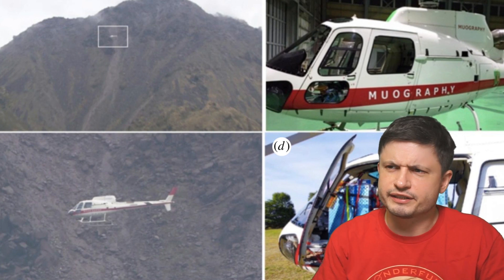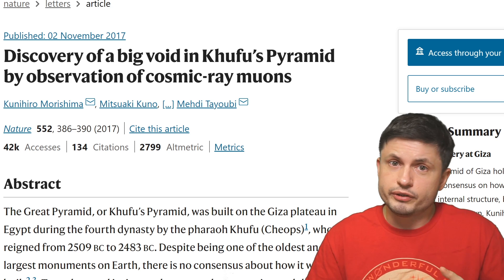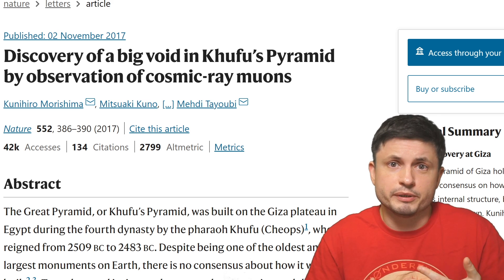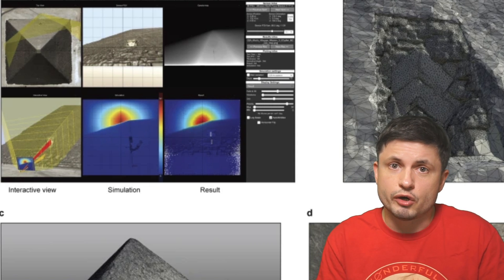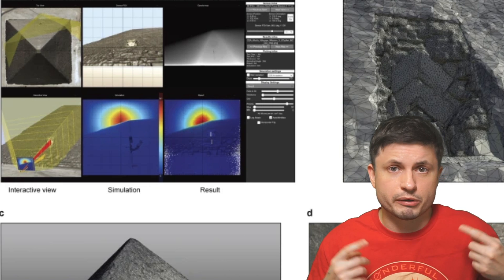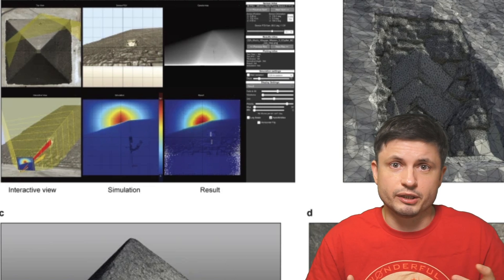Muography — although I guess another way of calling this would be muonography; I'm not sure which I like more. A few years ago, a paper published in Nature magazine revealed something completely mind-blowing for archaeologists studying Egyptian pyramids, specifically the great pyramids. They found a hidden chamber — something that was not known to exist until 2017. This was the first official success of the technique now referred to as muography. The scientists used something coming from outer space — cosmic rays — to actually scan the pyramids and discover a tiny hidden chamber that nobody knew was there.